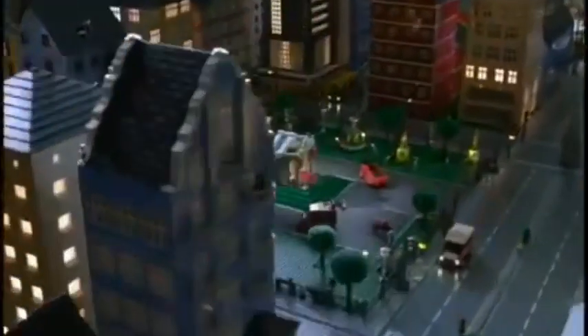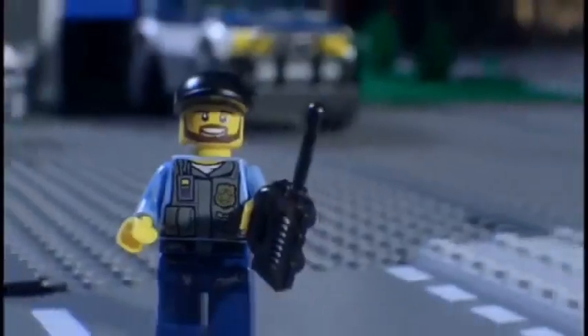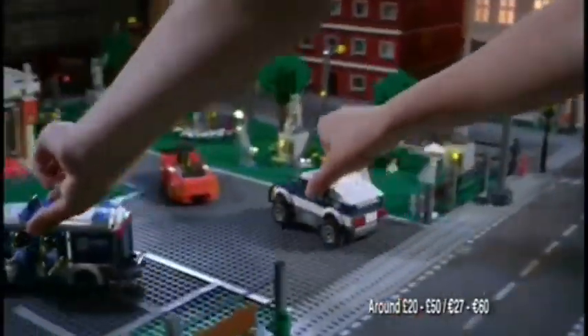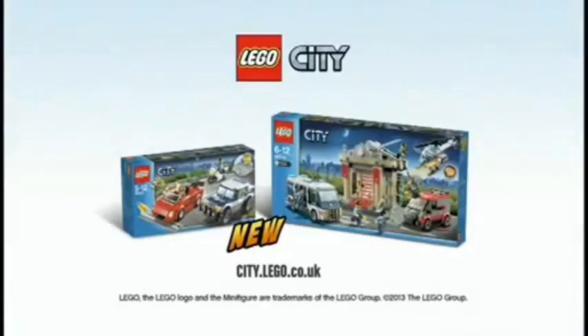In LEGO City, the crooks are stealing the rare blue diamond. But the new Elite Police has spotted them. Send in the awesome Elite Police van. Build the Elite Police van, race to the museum and capture the crooks. The new Elite Police collection from LEGO City.